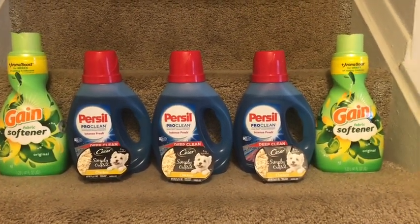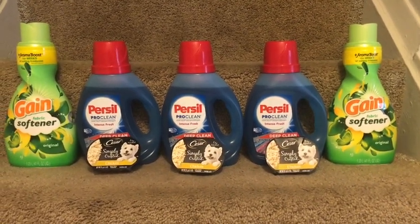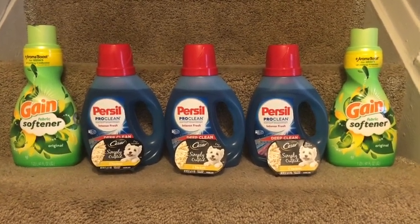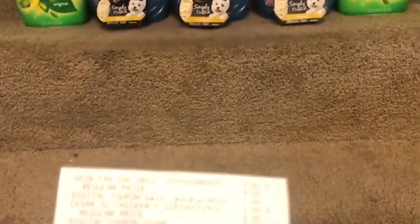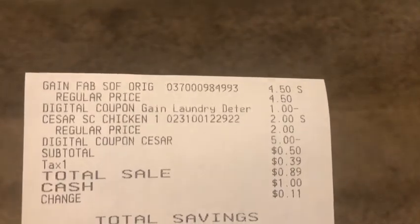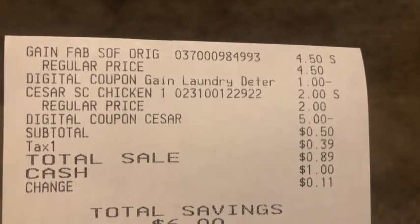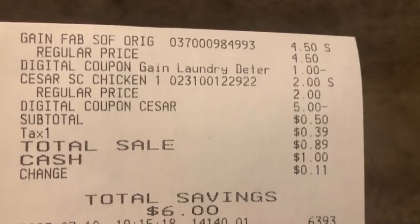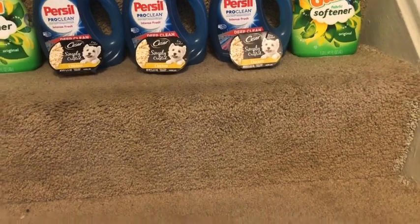I decided to go ahead and give it a shot in store. For the first two transactions, I picked up one of the Cesar products at two dollars using the five dollar digital, and then I picked up a Gain fabric softener because I needed that — it was $4.50 with a one dollar digital. Here's the receipt for that. You can see the Gain at $4.50, the one dollar digital coupon, and then the Cesar at two dollars with the five dollar digital coupon. I paid just 50 cents for that transaction, saving six dollars.